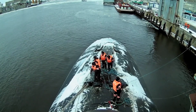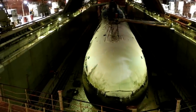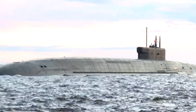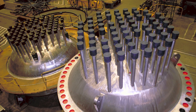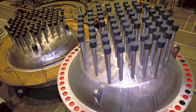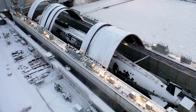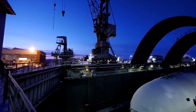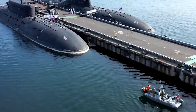Nuclear propulsion is entirely independent of air, thereby freeing the submarine from the need to surface frequently, as was the case with a conventional submarine. These submarines are able to operate at impressive speeds for extended periods thanks to the large amount of power generated by the nuclear reactor. If you're wondering why militaries would swear by them, let's explore some of their features in detail and compare them to previous generations.